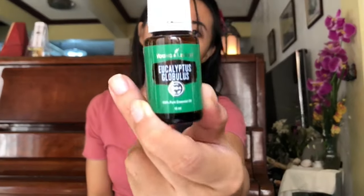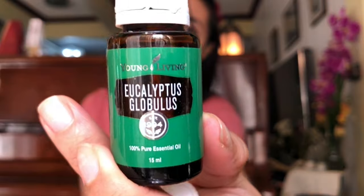Since I reached the first tier of the Essential Rewards program of Young Living, I received a free product. If you reach the 100 PV tier, you get a free product — and for this month it's the Eucalyptus Globulus at 15 ml. This is great for diffusing. It has a minty smell of course, and if you put it on your chest it's like applying Vicks — and it's a great substitute for Vicks since Vicks is not the healthiest option for your child or your chest.